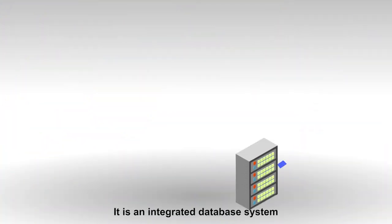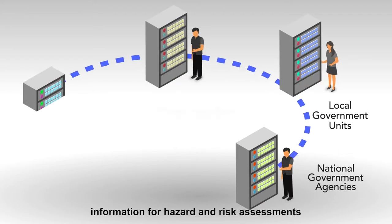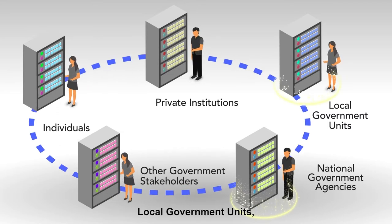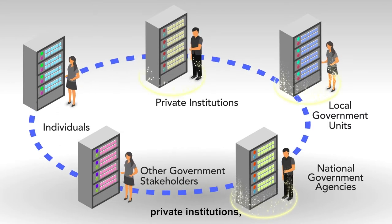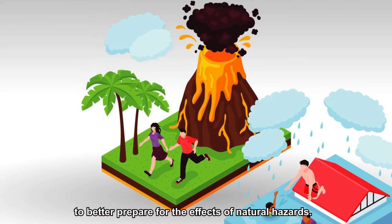It is an integrated database system that collects and analyzes information for hazard and risk assessments to empower the national government, local government units, private institutions, individuals, and other government stakeholders to better prepare for the effects of natural hazards.